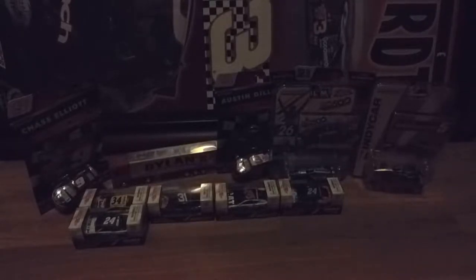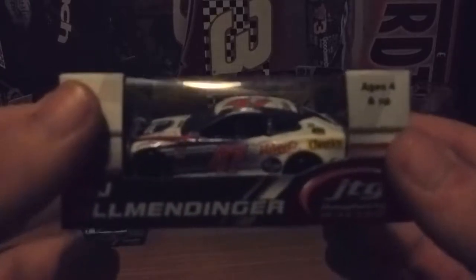Next car is AJ Allmendinger's 2018 Kroger ClickList Chevrolet Camaro. I probably should have waited until next year when Ryan Preece is in it, but oh well, I got this one and it's still going to look nice either way.